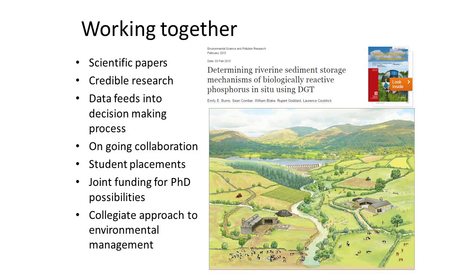Overall, the benefits we've had out of this project are scientific papers, credible research feeding into the decision-making process, ongoing collaboration, student placement opportunities, and opportunities for joint PhD funding. Really the ethos of the Water Framework Directive and catchment partnerships is a collegiate approach to environmental management. Thank you.